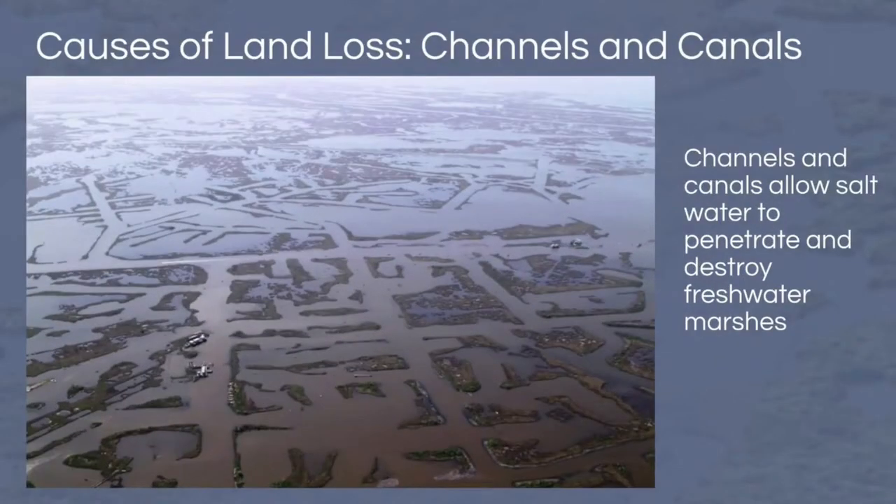Humans have cut channels for oil and gas exploration along with navigation throughout our coast. Anytime you see a straight line in the marsh, it is man-made. The construction of these channels allowed saltwater to penetrate freshwater ecosystems and provides greater opportunity for erosion. Think of it like ice: a block of solid ice melts slower than cubed ice because there is more surface area on the smaller pieces. With many small individual chunks of land, there are more edges which erode faster.